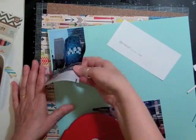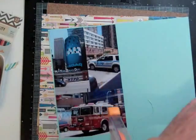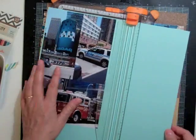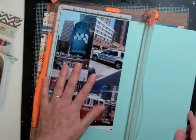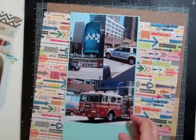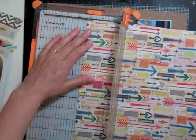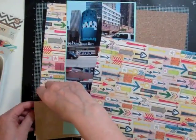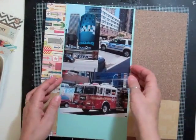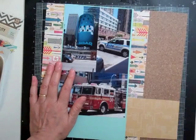I decided on three pictures — again, pictures of New York. As we were walking through the city we saw quite a bit of police cars, police officers, and fire department. I couldn't catch a picture of an ambulance, but it reminded me of New York's Finest. I put a little three in my title to represent all three services, and in my journaling I'm going to talk about how important all three are to the community.